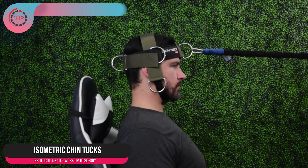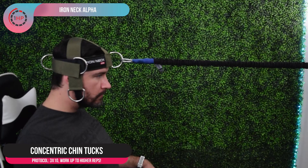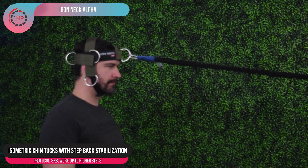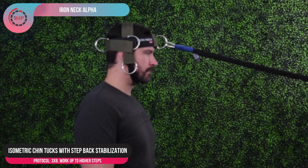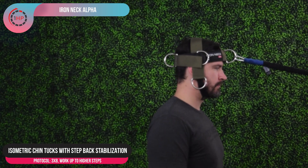Next up we're going to be demonstrating some exercises for the Iron Neck Alpha. The first exercise is the isometric chin tuck. The next exercise is the concentric chin tuck, which actively utilizes the same muscles as the isometric chin tuck and will also work to develop the strength of those muscles behind and in front of the neck. You want to start by doing 3 sets of 10, and as you develop strength and endurance, work that up to 12 to 15 repetitions. Once you're able to perform enough concentric chin tucks and develop enough strength, you'll be able to perform the isometric chin tuck with step-back stabilization. To perform this exercise, you're going to maintain that chin tuck and take two steps back, then two steps forward. This exercise can be quite difficult, so start with 3 sets of 8 and then gradually work up to 3 sets of 10 to 12 to 15.